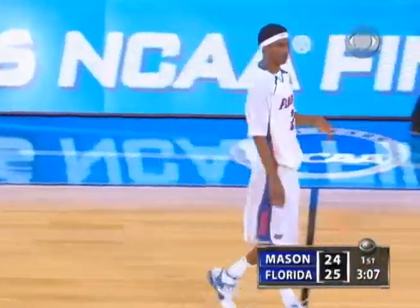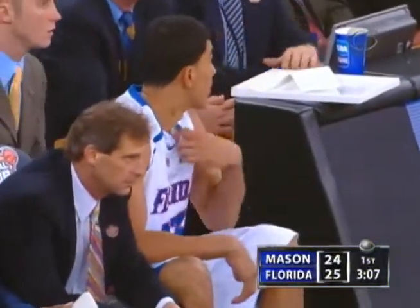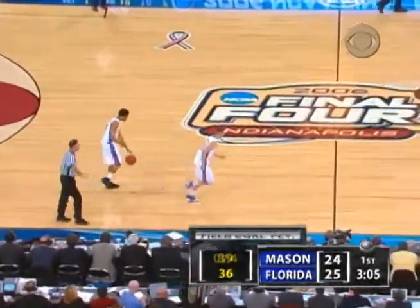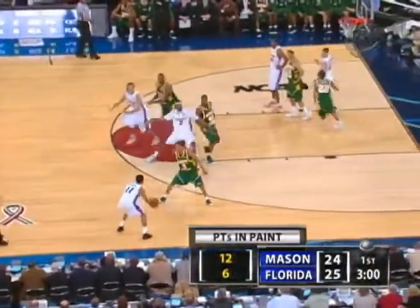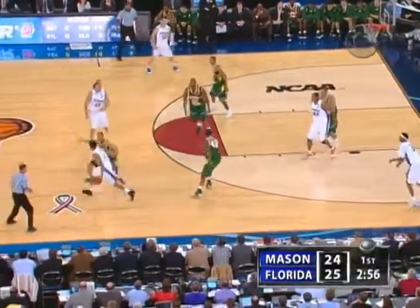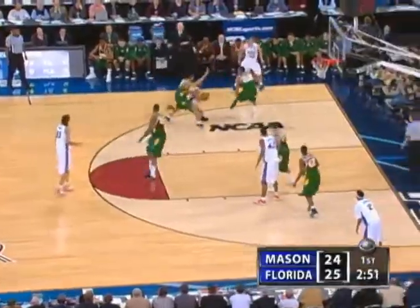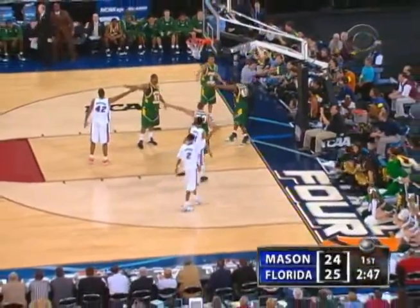They won't block it but they will alter it. Green back in, and for the first time since about the 15-minute mark, all five starters on the floor at the same time for Florida. You can see the strategy by Billy Donovan — I don't know if it's been effective, matter of fact I think it's had a negative effect in this first half, playing a lot of people. This George Mason team's starters play over 30 minutes a game. Billy trying to wear them down and get to the second half, but it's taking away some continuity.